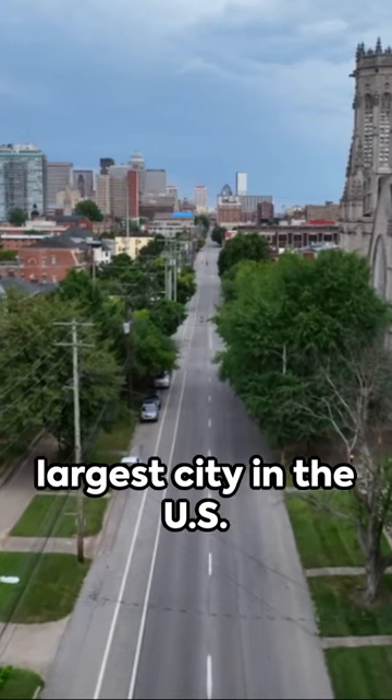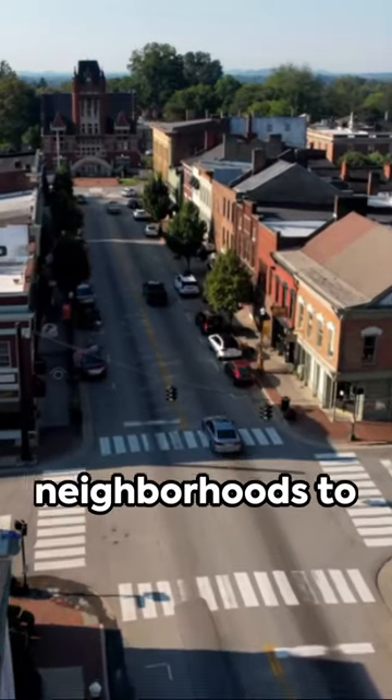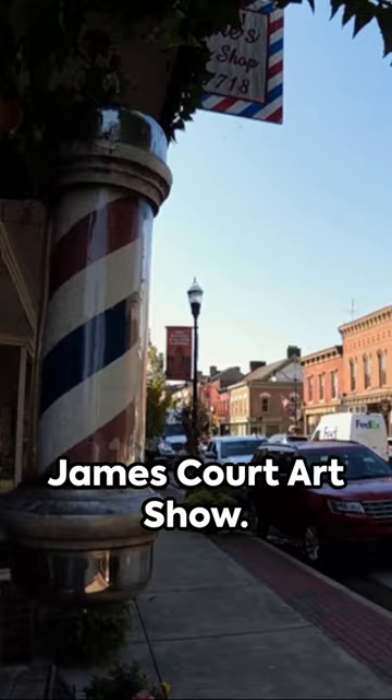Welcome to Louisville, the largest city in the U.S. state of Kentucky. Here's a quick tour of the five best neighborhoods to check out. First, we have Old Louisville, known for its Victorian architecture and the St. James Court art show.